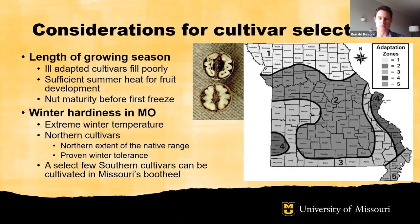Ill-adapted cultivars will fill poorly — you can see an example of filling in the cross-section of the nut shown here, with the top nut being very poorly filled. Insufficient summer heat will negatively impact the ability for nut development, so poorly adapted cultivars will have smaller, more undeveloped nuts than well-adapted cultivars in our region. Typically this relates to nighttime temperatures needing to be above a certain threshold for nut development to occur, which is around 88 degrees Fahrenheit.